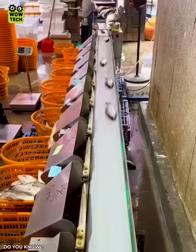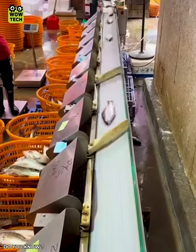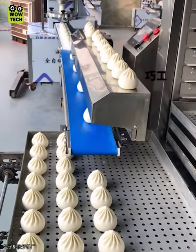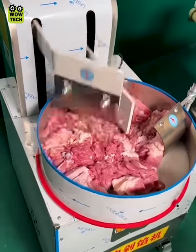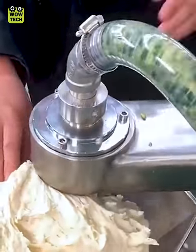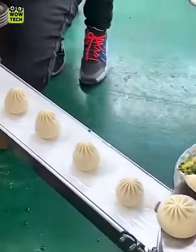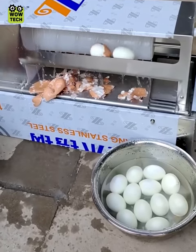The fish go through the weighing line to be sorted to the right size. Eggshells are removed by this machine.